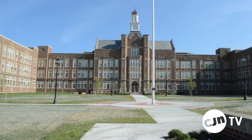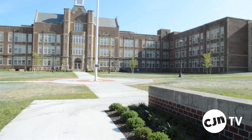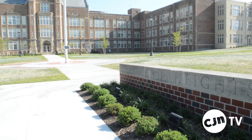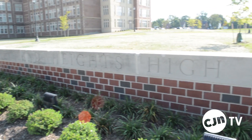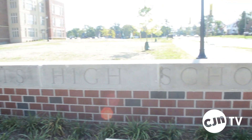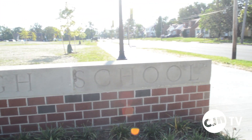I remember seeing all the pictures of Heights when my dad went here, when there wasn't a science wing. And I thought, I know Cedar must have been a little narrower, but that looks like so much space that something's not right about the picture. You look now — the picture's right.